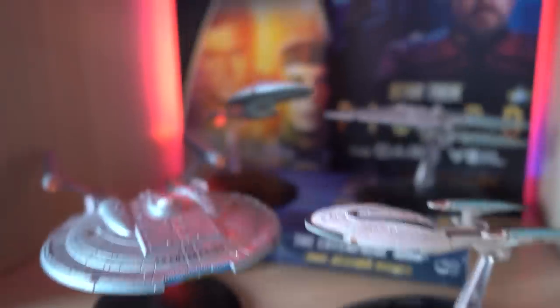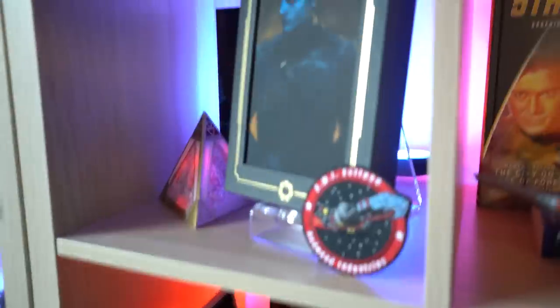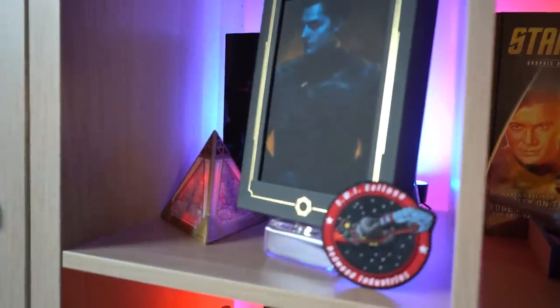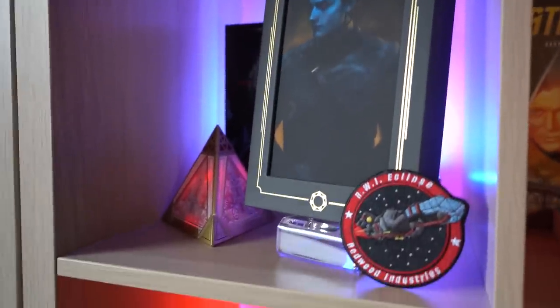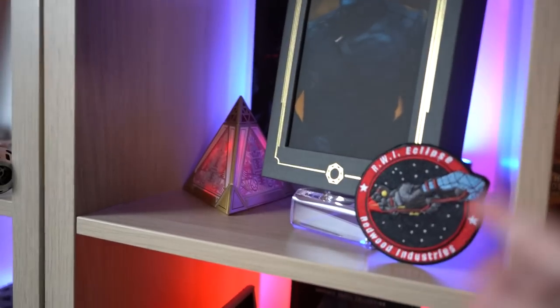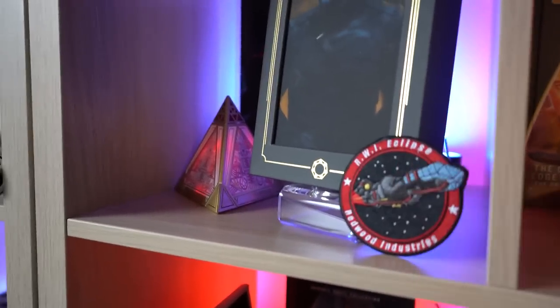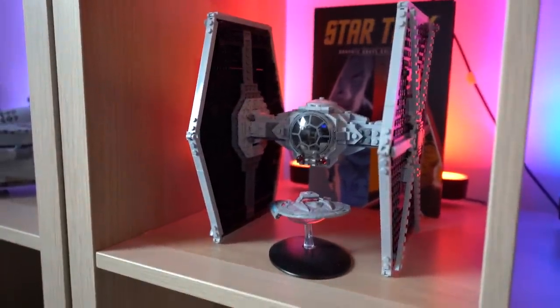The next shelf is the Holy Thrawn Shrine — I'm a big fan of Grand Admiral Thrawn. Here we have the Thrawn book and the brand new signed edition, which is either Thrawn Ascendancy or Alliances — I can't remember. There's also an Eclipse patch and a Holocron. Moving down, another shelf with some Lego and a Star Trek model mixed in. The top two shelves are lit with Philips Hue bar lights, which you can pick up on Amazon.